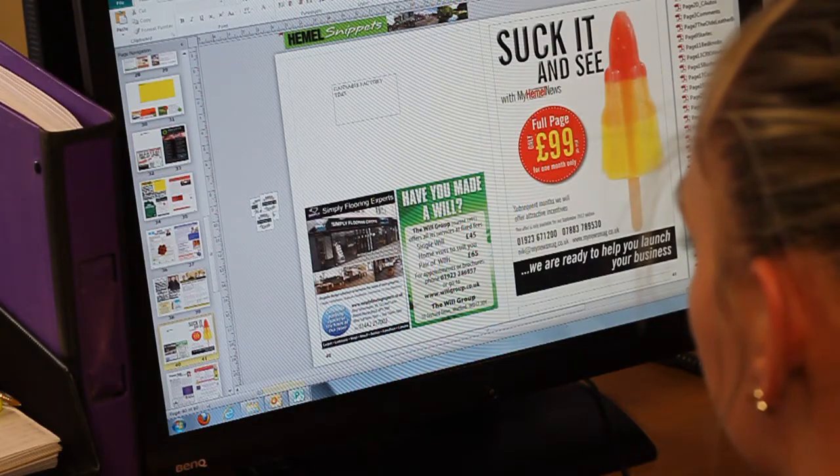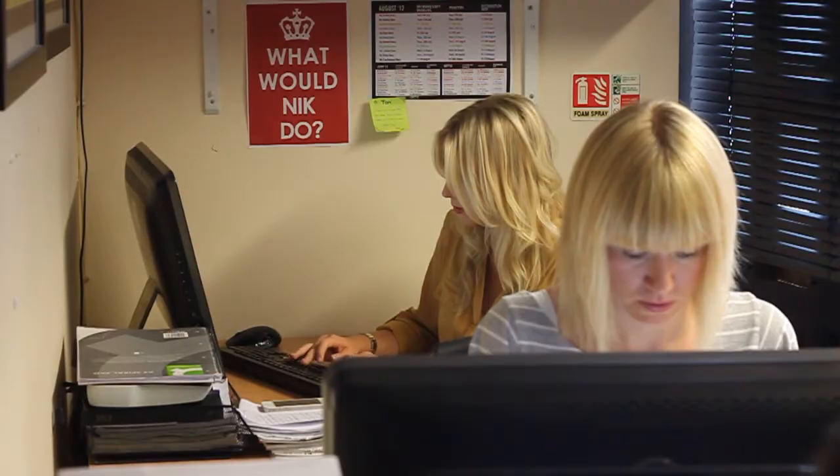What we want to do is to understand a business, understand its objectives and then fit a campaign around that. So that may be a small ad, it may be a series of big ads, it may be a difference all the way through a campaign — but it's not just here's a page by page. What we want to do is understand what will work best for their business.